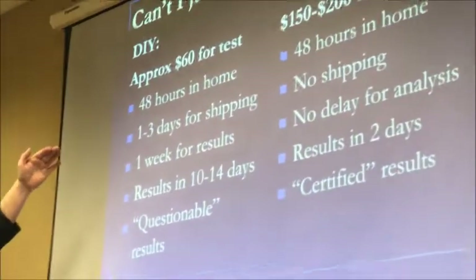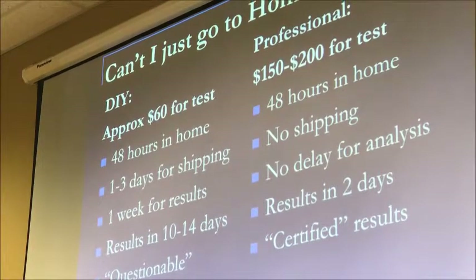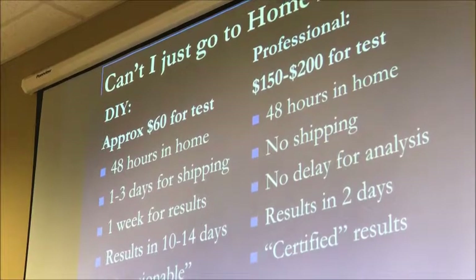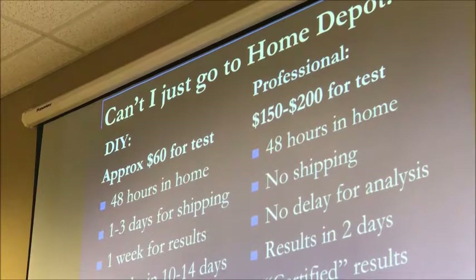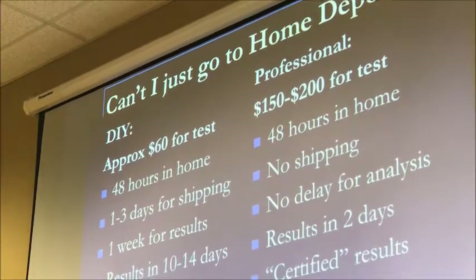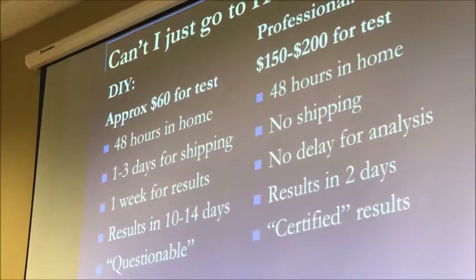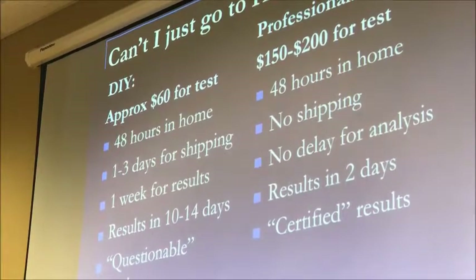You buy the device, you have to put it in the home for 48 hours, then you have to ship it out to North Carolina. Not always North Carolina, but there's a little small town — it's not even a town in North Carolina, I've driven through it many times — where it's the biggest company in the radon testing business. You ship the little vial down to North Carolina and they read your results.